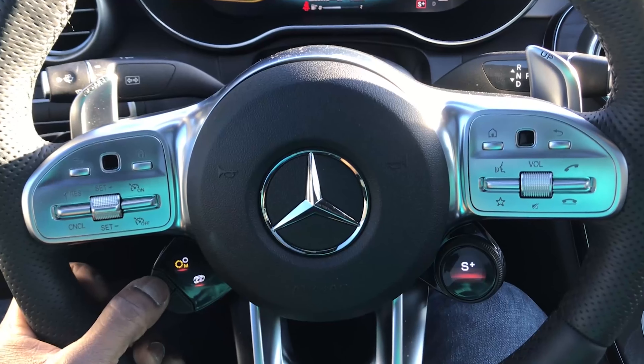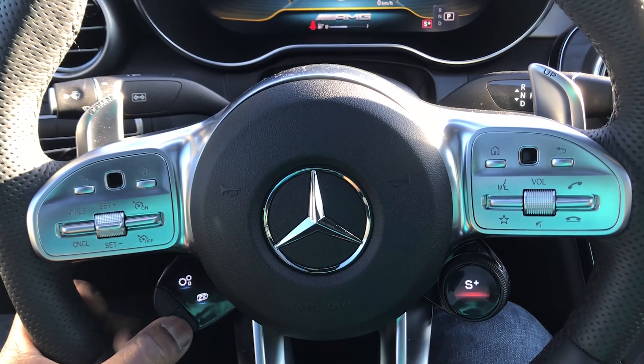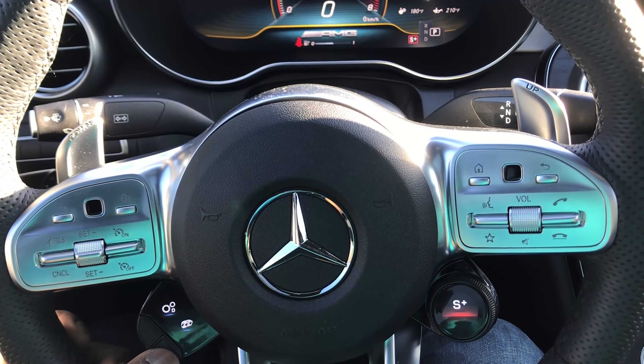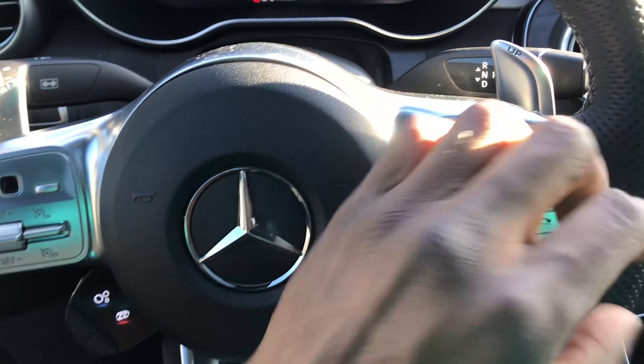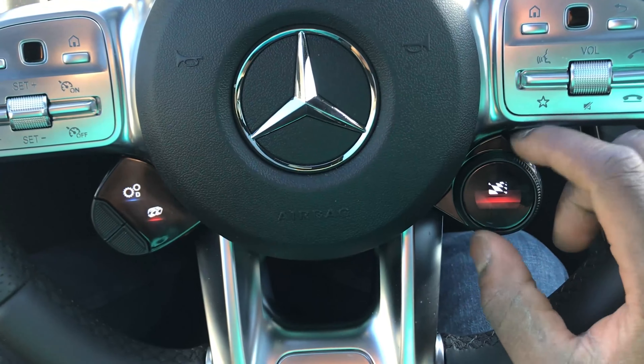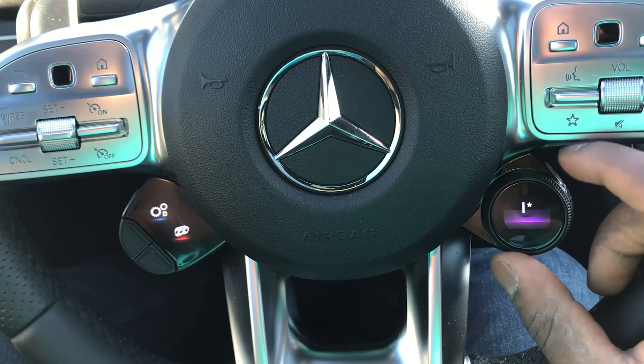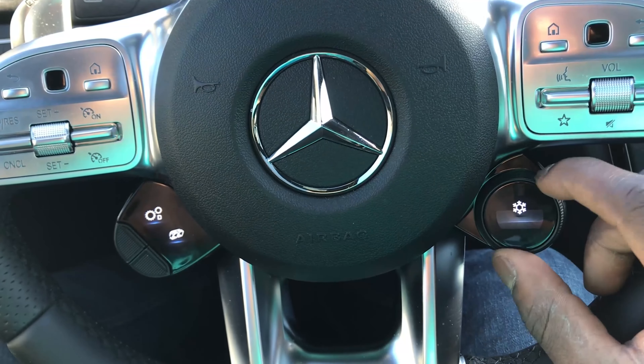Mercedes has drive control modes right here — Custom, Sport, Sport Plus, and then a checkered-flag Race mode, which is just bonkers. I'll leave it in Sport, not Sport Plus, because in Sport Plus and Race mode the suspension just beats you up on bumpy roads. To the left of that you have two more dials — the transmission selector where you can choose Dynamic or Manual mode. I love how Mercedes put all those controls right within arm's reach.